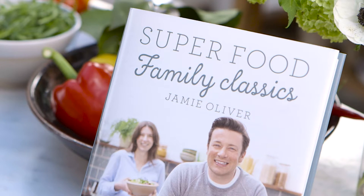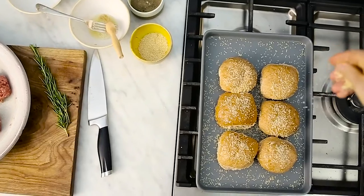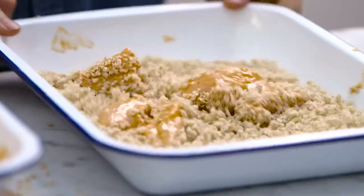Hello you lovely people! Superfood Family Classics continues with the philosophy behind everyday superfood, making healthy eating achievable and really enjoyable, but family style.